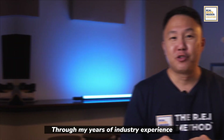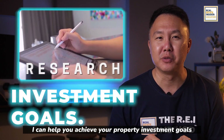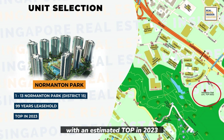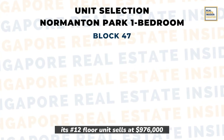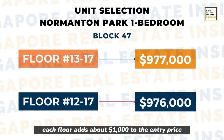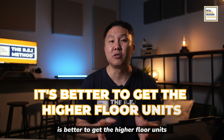Through my years of industry experience and careful data study, I can help you achieve your property investment goals — contact us through the details in the description below. Here's another example: Normanton Park, a 99-year leasehold property with an estimated TOP in 2023. Stack 47 is dedicated to one-bedroom units. Its 12th floor unit sells at $976,000, while the 13th floor unit goes for $977,000 — each floor adding about $1,000 to the entry price. In such cases, it's better to get a higher floor unit to ensure bigger value.